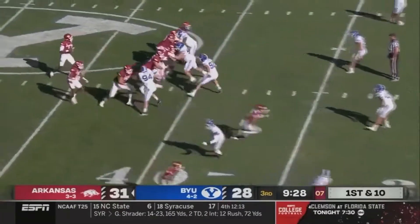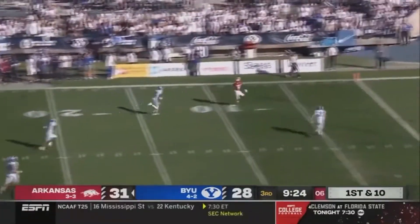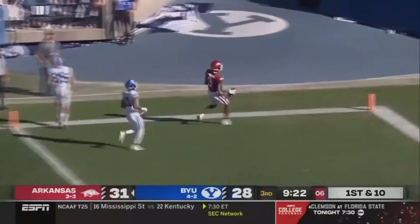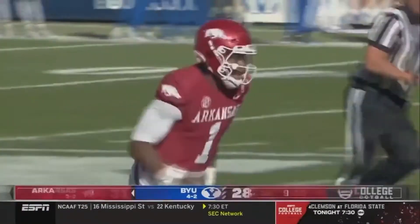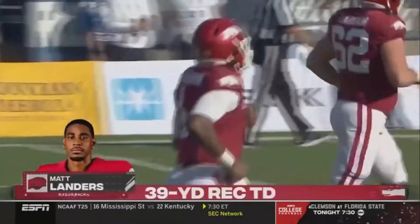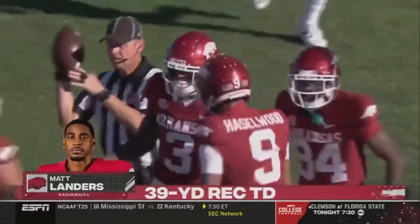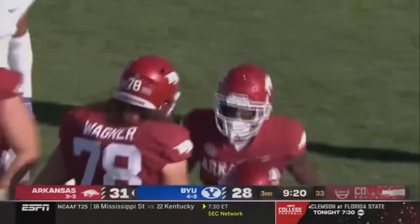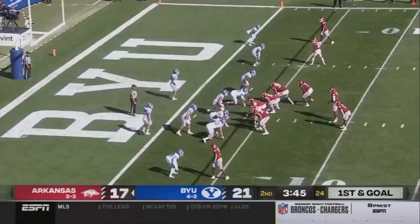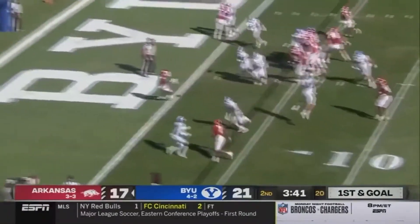Jefferson pump fake — got a receiver, beautiful fake, standing at the five. Matt Landers walks in for the easy Arkansas touchdown. Boy, you could see it open up from up here after that great move by Landers. Four touchdown passes now for KJ Jefferson.